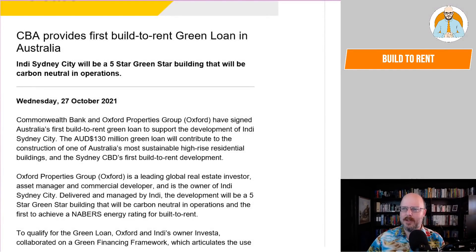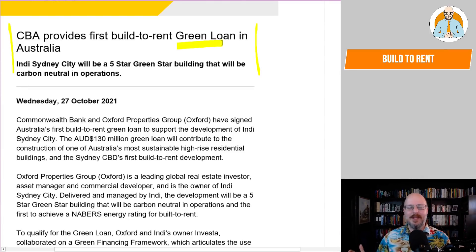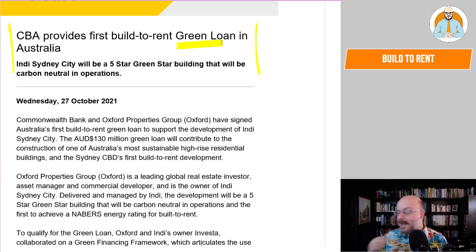CBA provides first Build to Rent Green Loan in Australia. And I thought, they want to get a bit of a spin on their green loan. But Build to Rent? Isn't that everything in Australia? Everything is pretty much Build to Rent. Sure, it's sold to a private individual, but then they rent it out to mitigate their taxes — negative gear it. That's the Australian way.